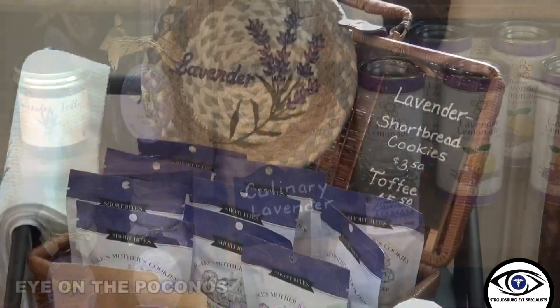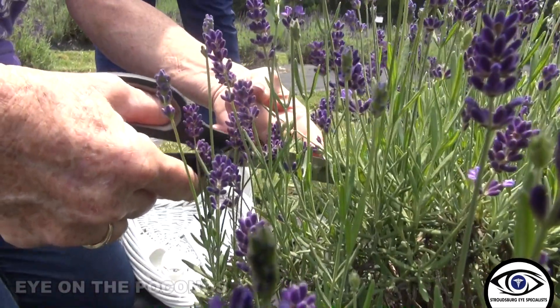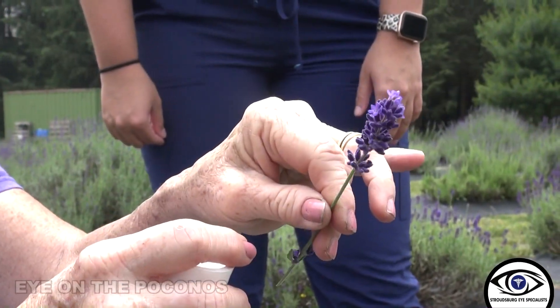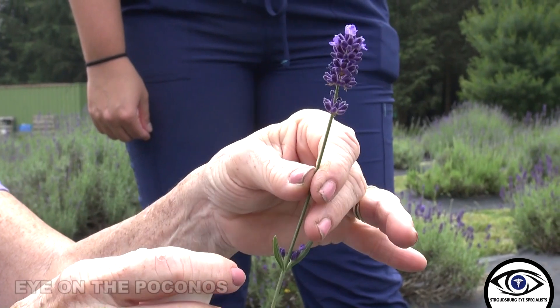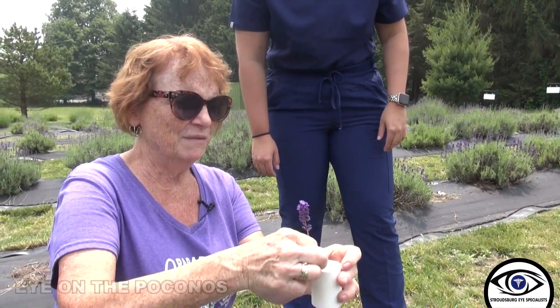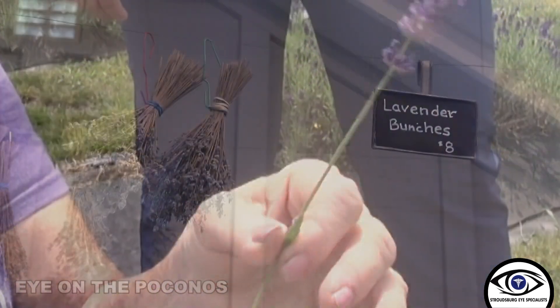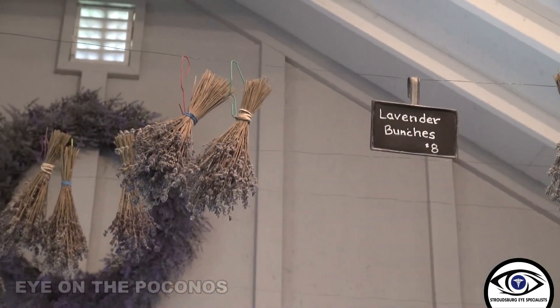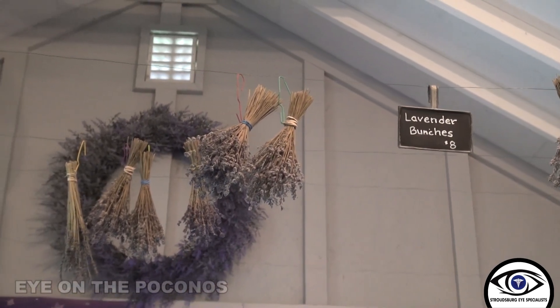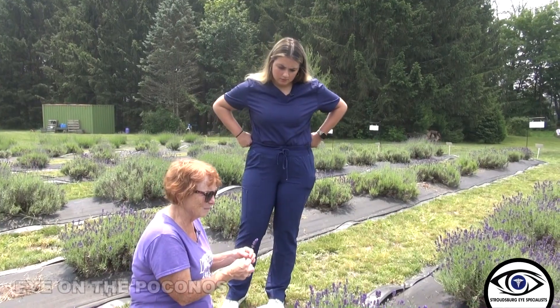lavender honey, syrup, jelly — you name it, people put lavender in. Shortly we'll be having you cut it — where you cut your own lavender. The buds have opened up and turned into a flower, so that's definitely ready to pick. We have people fill this up with lavender, then rubber band it, and then you hang it upside down to dry. If you put it in water it will only last three days. So drying it is the most useful.